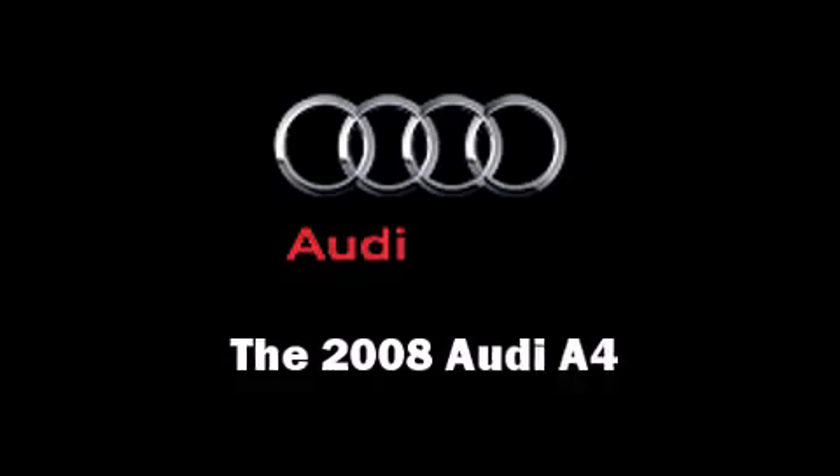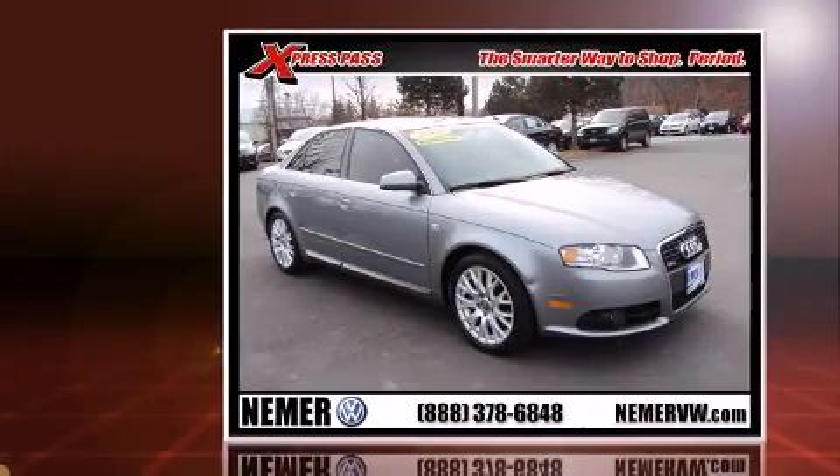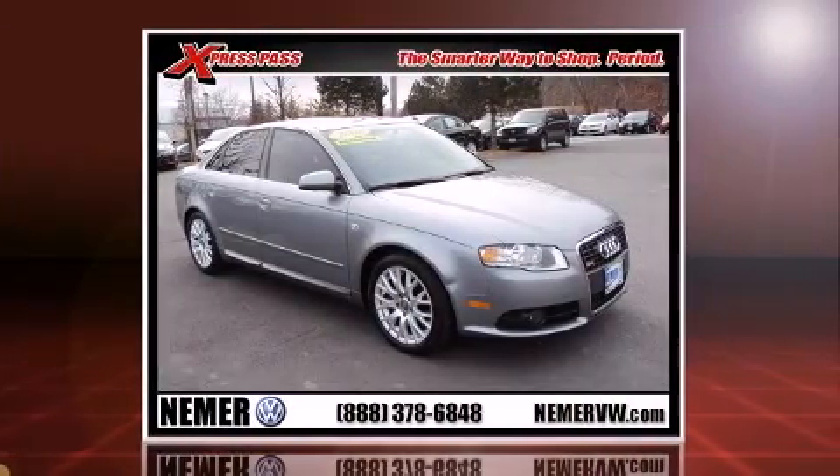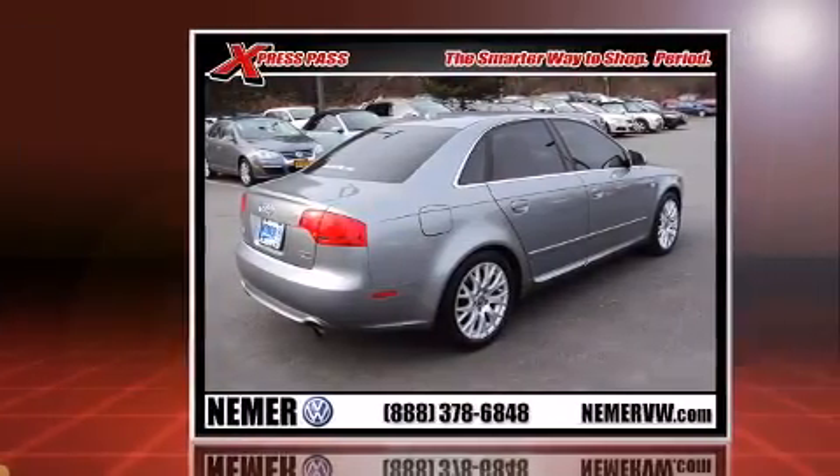The 2008 Audi A4. This four-door five-passenger sedan provides exceptional value. A turbocharger is also included as an economical means of increasing performance.